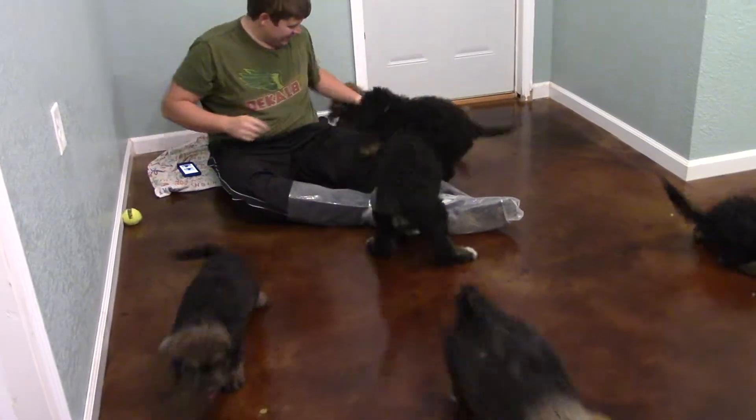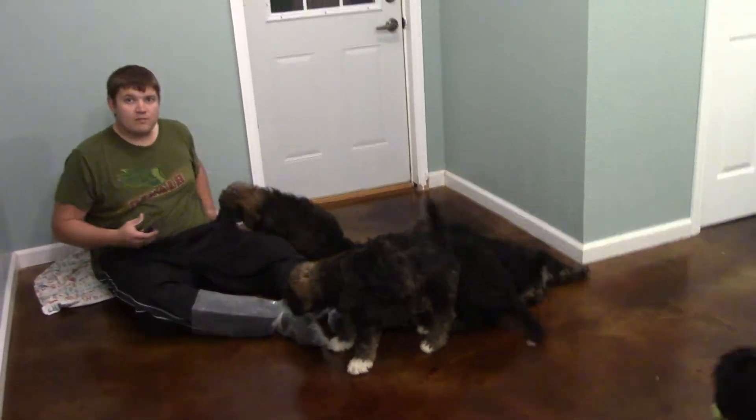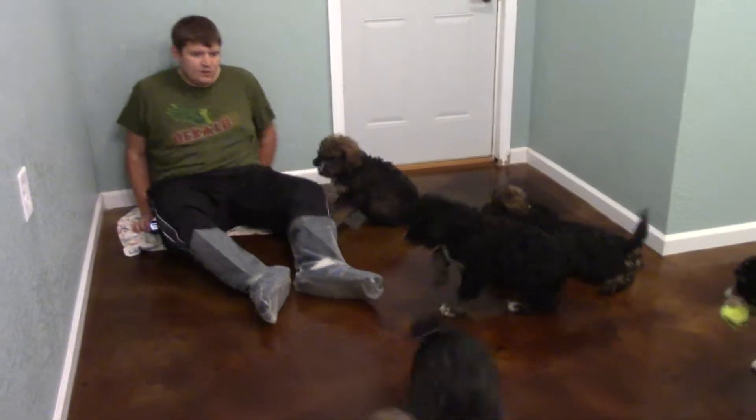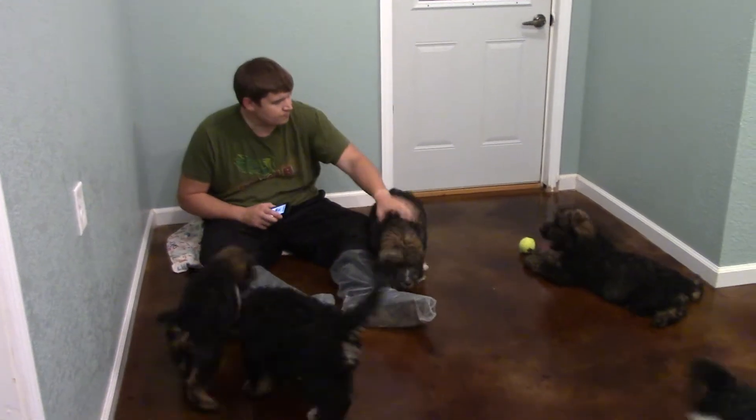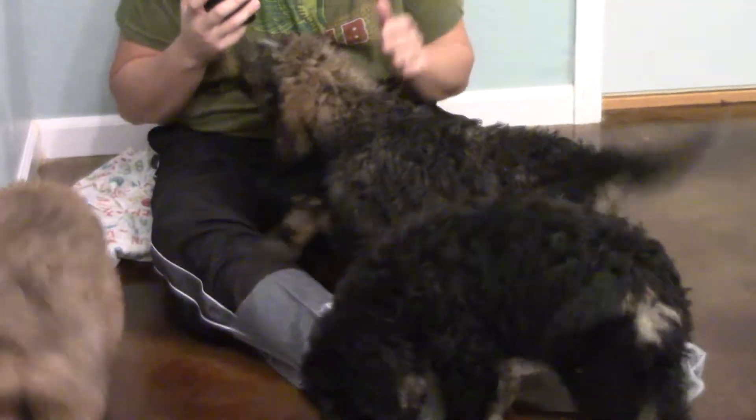Other than Gray — Gray is definitely the smallest — everybody else is pretty good size. Yellow has probably one of the curlier coats. This is Girl Orange over there. That's who I had the good shot of sitting looking up at me earlier.